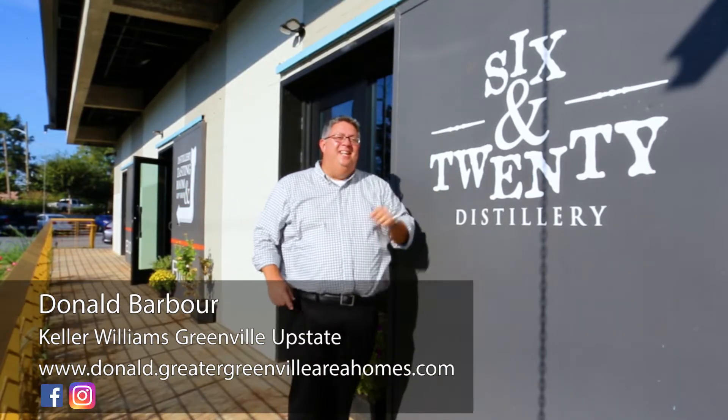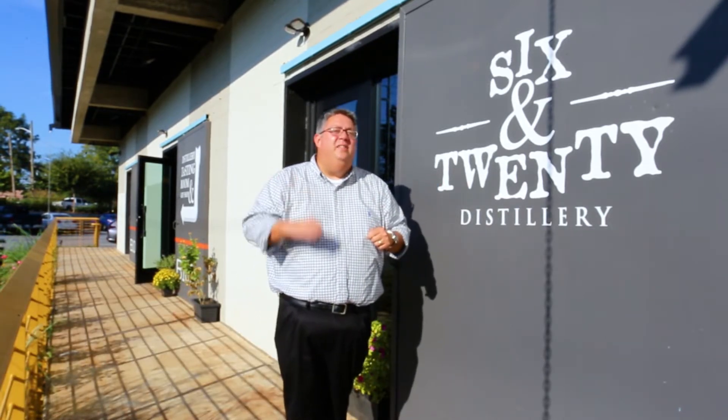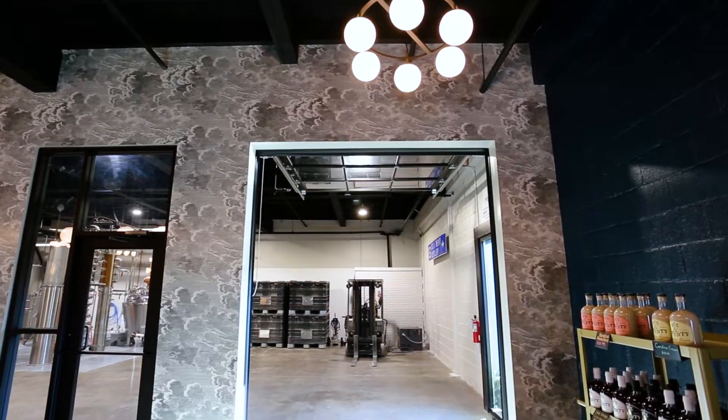Welcome to Six and Twenty Distillery. They've been around for a while, but you might not know they've changed locations — they're now located in the area of the village of West Greenville, in Poe West. This is Donald Barber with Keller Williams and the J. Michael Manley team, and today we are here at Six and Twenty Distillery with David Rad, the founder and CEO.